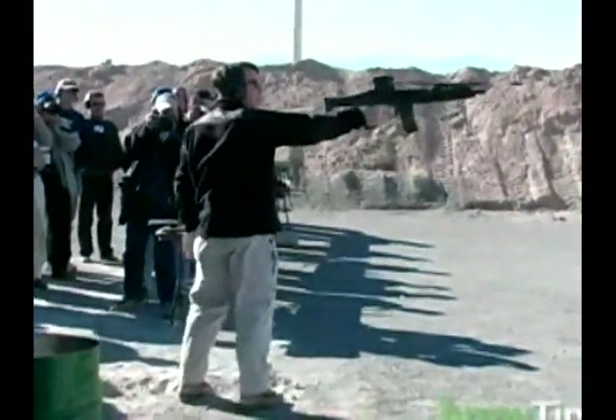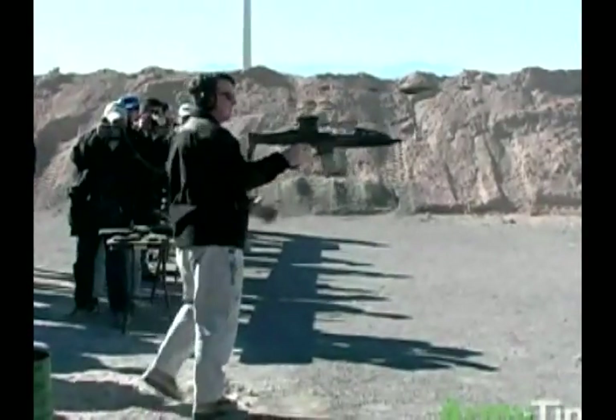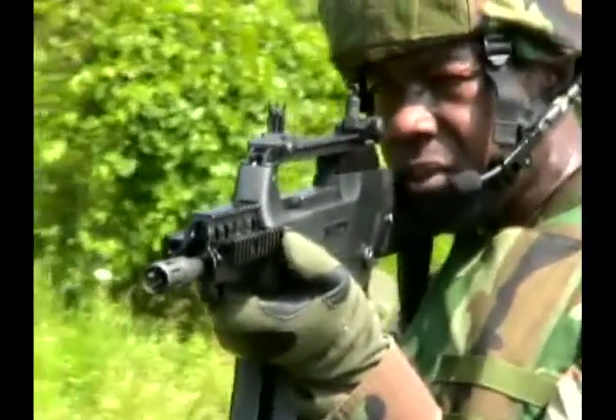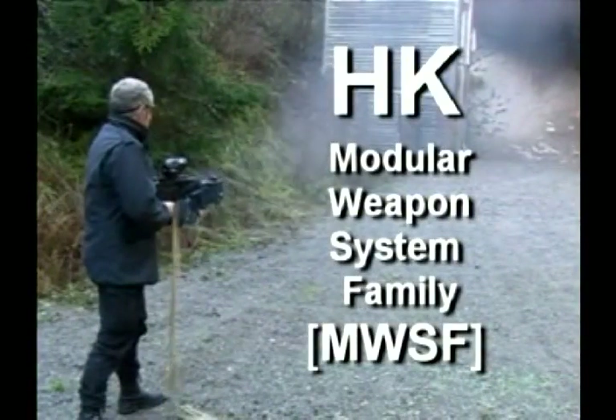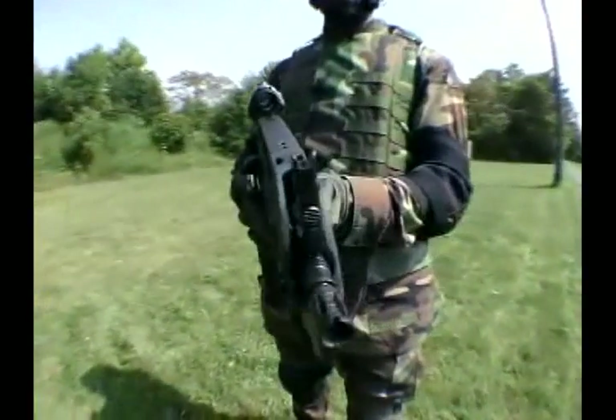Beginning life as the 5.56 kinetic energy component of the 20mm air-bursting XM-29 Objective Individual Combat Weapon, the HK Modular Weapon System family, or MWSF, represents the state-of-the-art in 5.56 military arms.